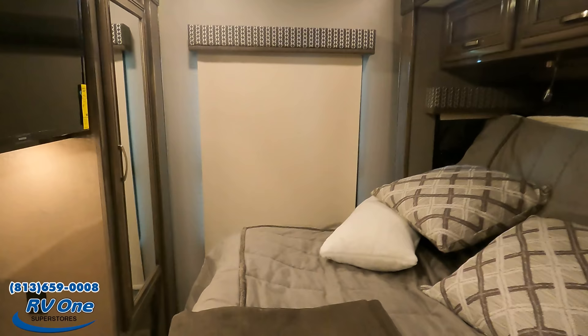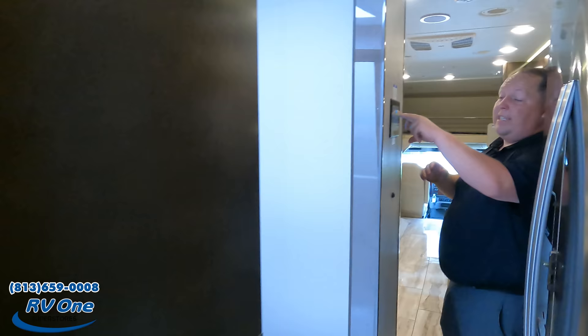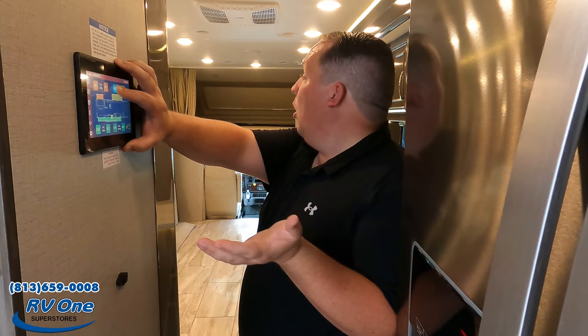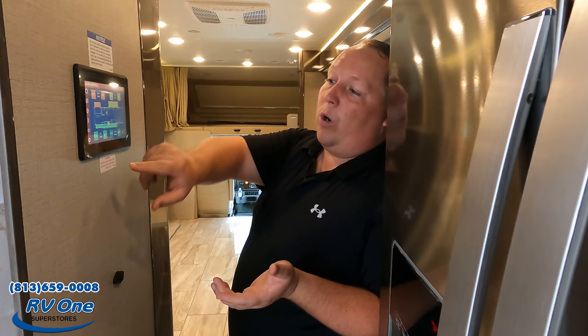This is a 2021 and it is already sold. But RV1 is the number one Jayco dealership in the entire country, and they have a ton of these on order — or you can place a brand new order. We'll go over what options you can get when we cover the MSRP. Give them a call at 813-659-0008 if you're interested; they'll give you a phenomenal price.